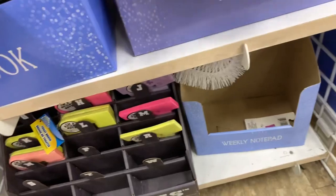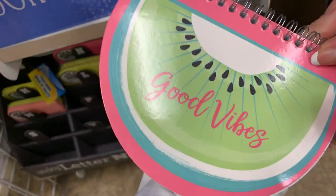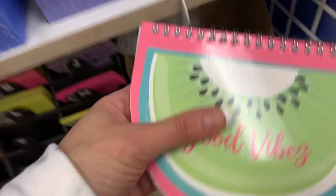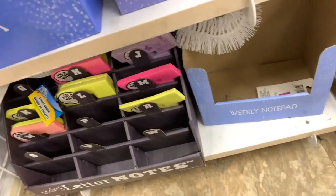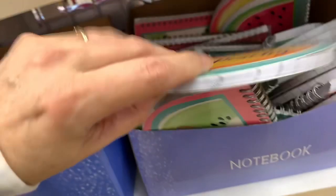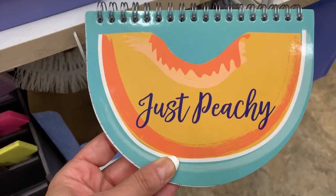Did any of you guys see these in the summertime? Because I never saw these. But they're really cute. Sometimes stuff like this is really cute in the middle of winter, when you can have something bright and cheerful. They are very cute — very, very, very cute. Oh my gosh, just peachy. That is so cute.